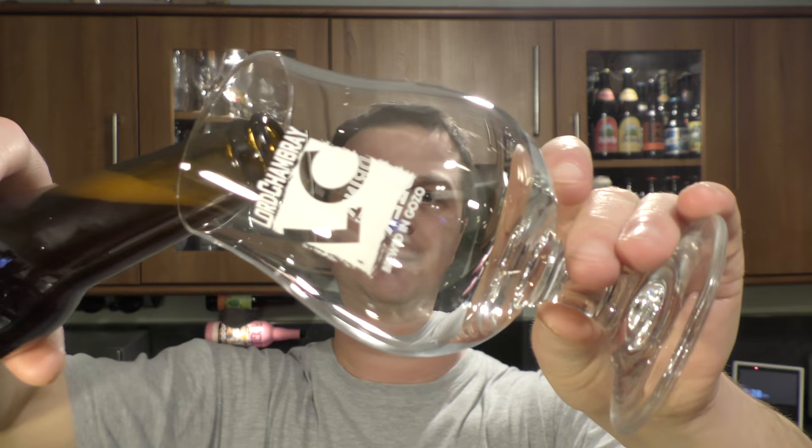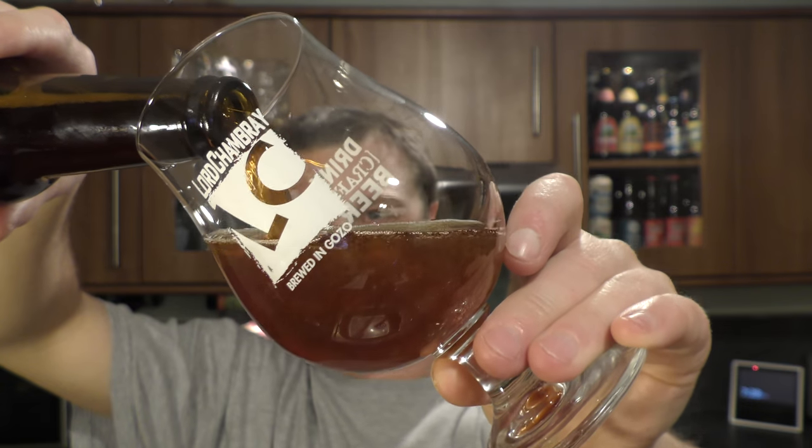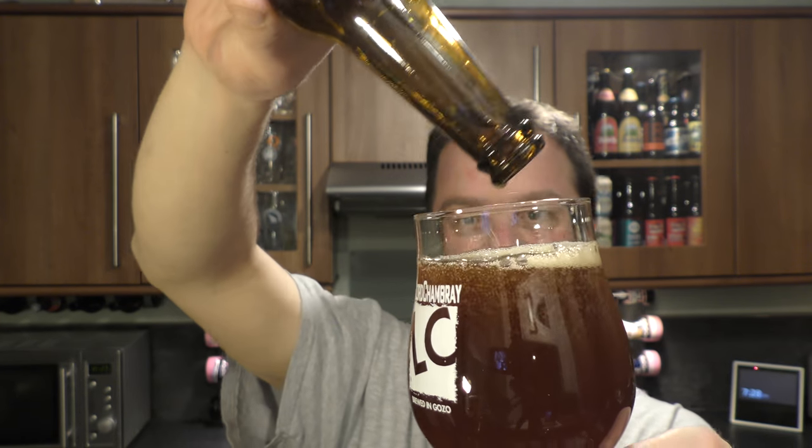Nice bit of smoke on the bottle opening. Beer in the glass then. Oh, look at this. Yeah, that looks nice.